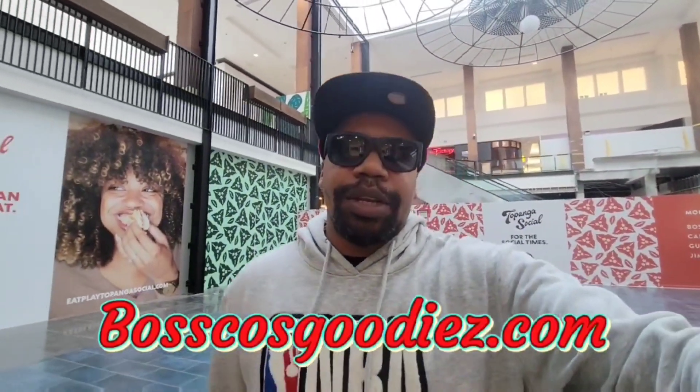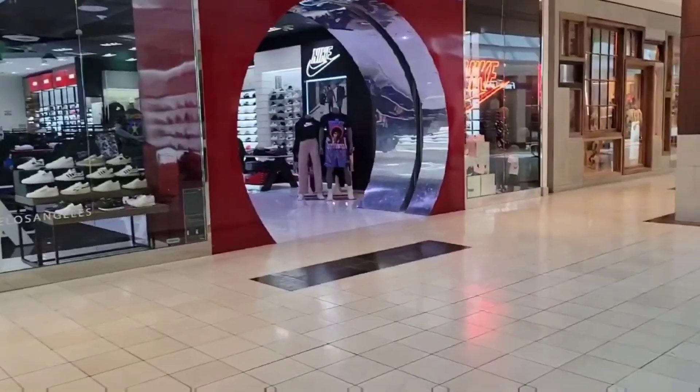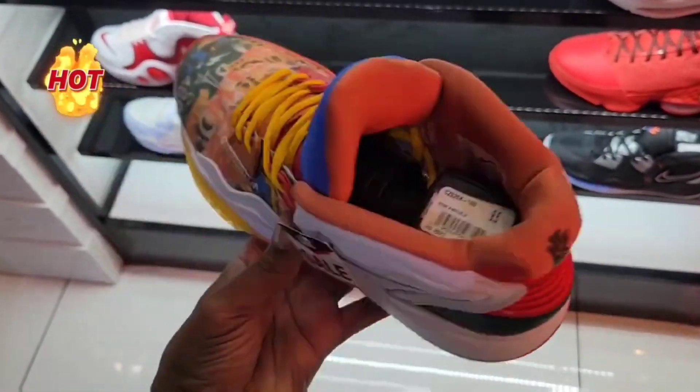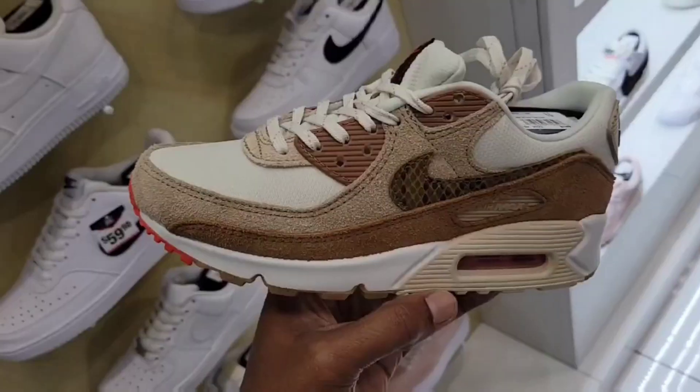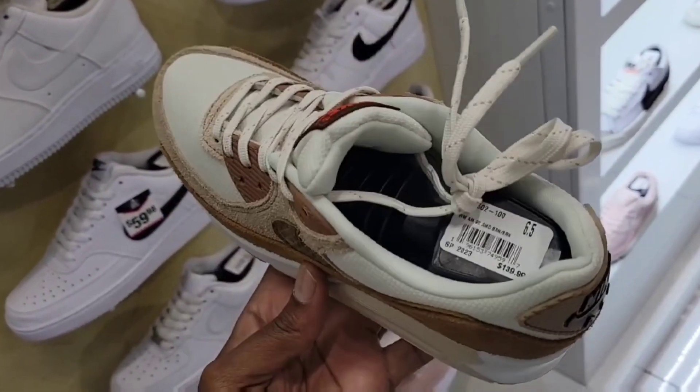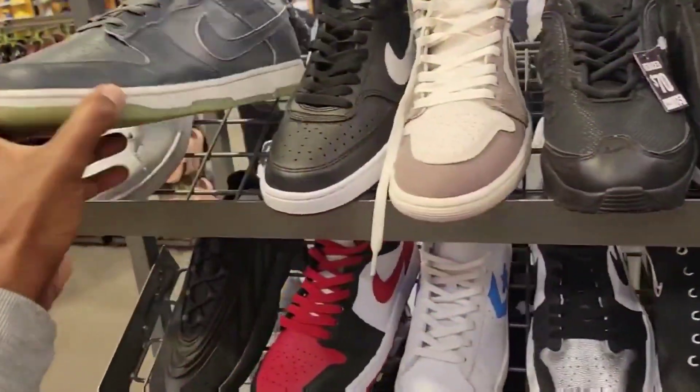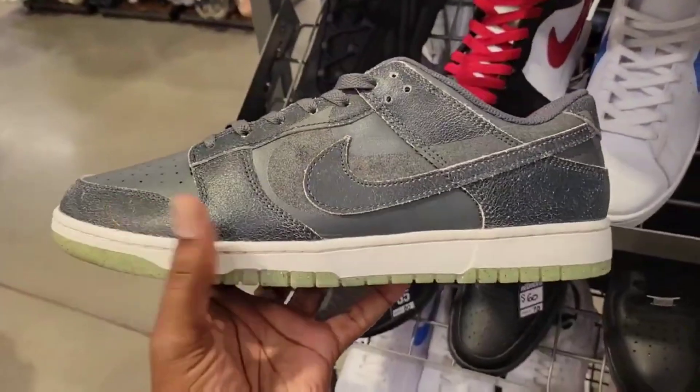Here at another mall — about to check out some sneakers, see what we can come across. If you see something you like, make sure you hit that like button and check out boscosgoodies.com. Going ahead to see if there's anything good at the Shoe Room. They still have the Kyrie Infinity for $69 bucks on these. Never seen these before for the ladies — $139 on the retail, what do you think about these Air Max 90s? They got this Halloween Dunk right here still chilling out too.